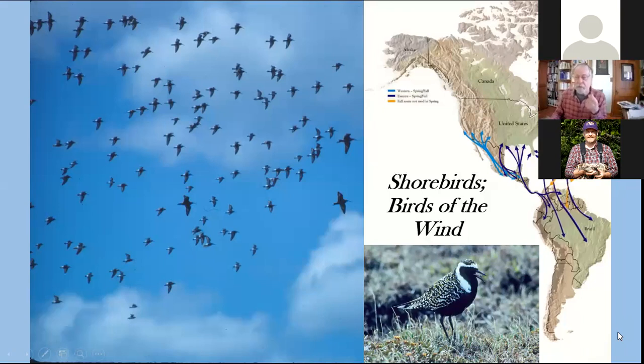I wanted to talk about shorebirds. These are really some of the most spectacular long-distance migrant birds in the world. Many of them are spanning almost the entire hemisphere in annual migrations, and as such, I refer to them as birds of the wind.